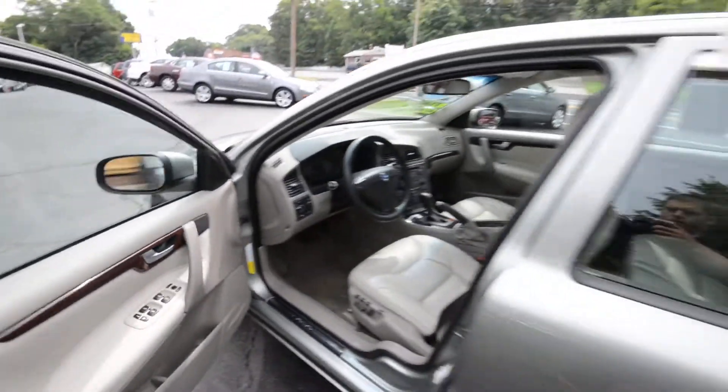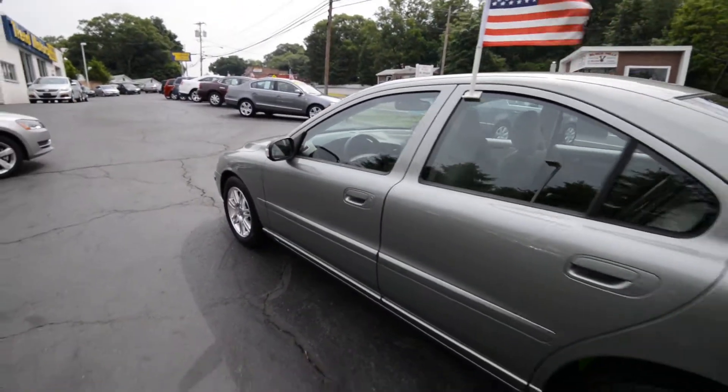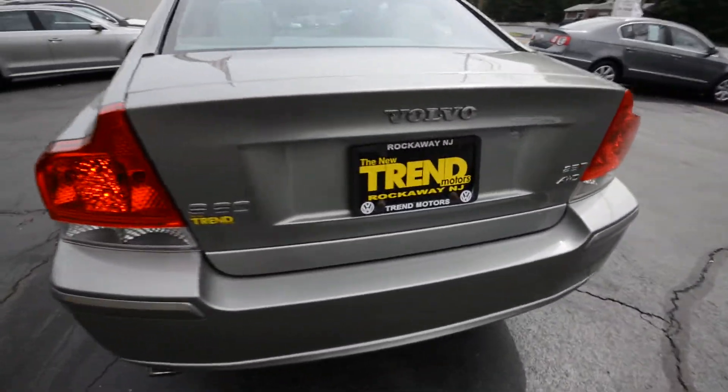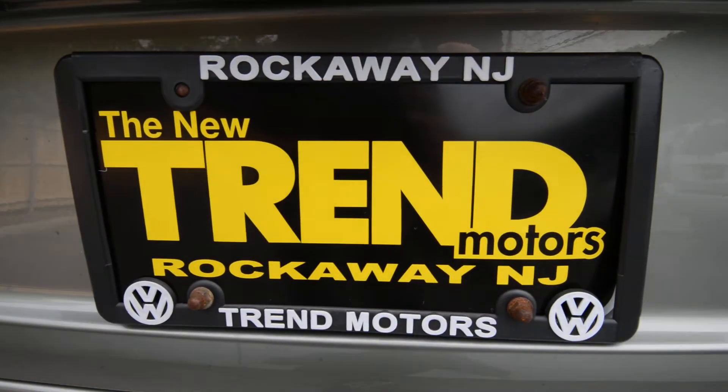Check it out at TrendMotorsVW.com, or come see it in person. Again, 81 Route 46 West, conveniently located in Rockaway, New Jersey. Thanks for viewing and we'll see you soon.